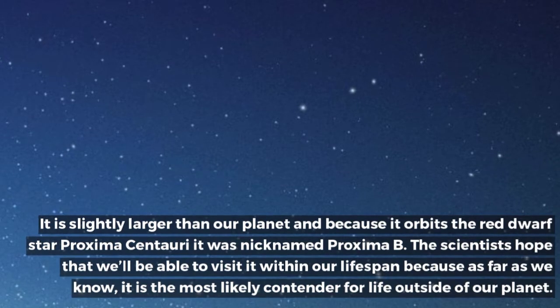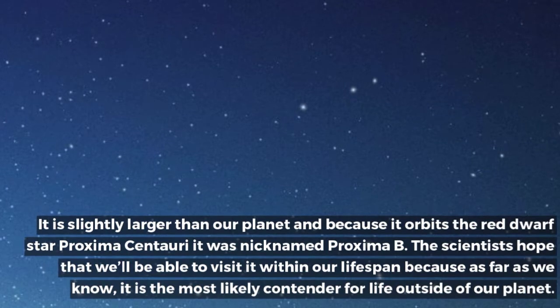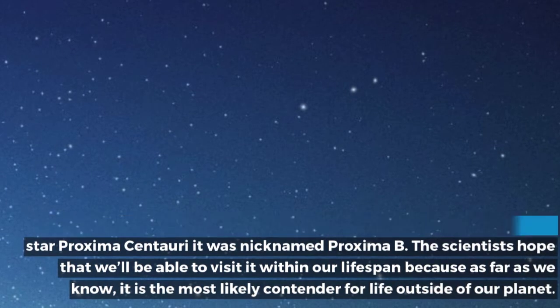The scientists hope that we'll be able to visit it within our lifespan because, as far as we know, it is the most likely contender for life outside of our planet.